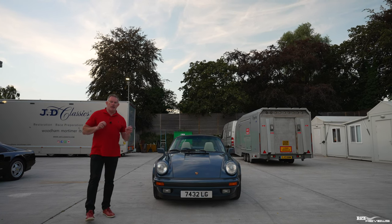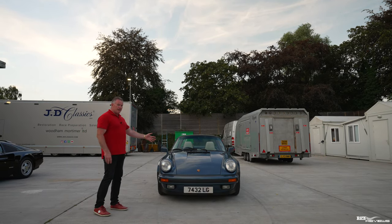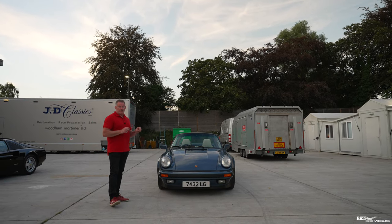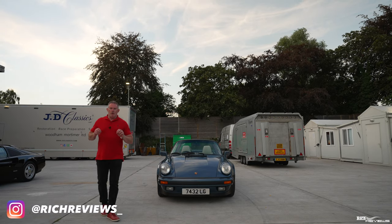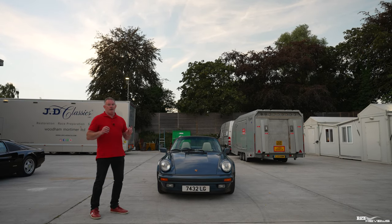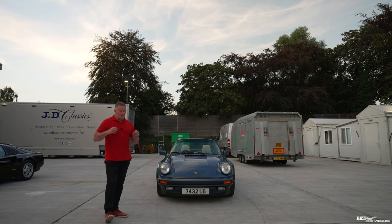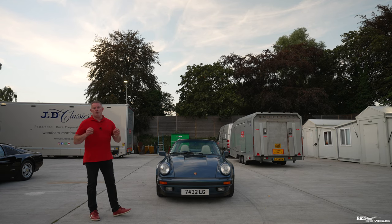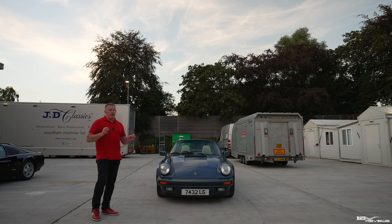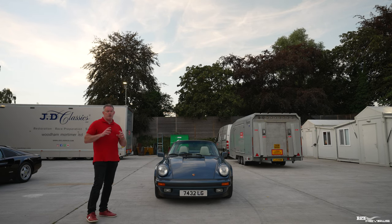Now what are the Supersports? The Supersports were developed from around 1984-1985 to 1989. This is the last year of production for the Supersport. Why is it special? Around this time was the 930 Turbo, which was a bit leery and nicknamed the Widowmaker. When it came on boost it was very aggressive and scared off a lot of would-be potential purchasers.